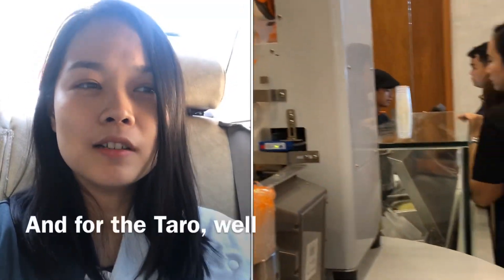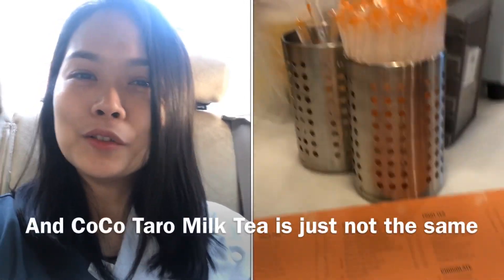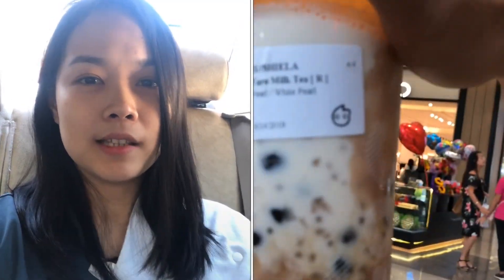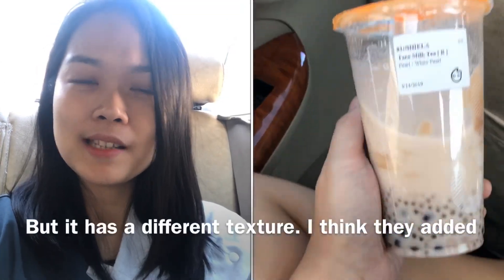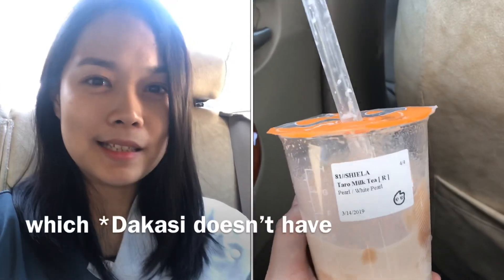For the taro — my favorite taro milk tea is really from Dakasi and CoCo's taro milk tea is just not the same. Of course I added the smaller pearls, so it made a difference. It's more fun to drink and more fun to chew. But it has a different texture because I think they added taro bits, which isn't in Dakasi.